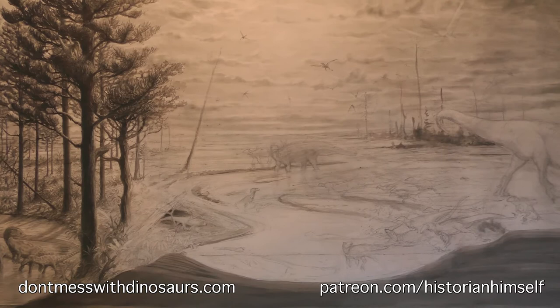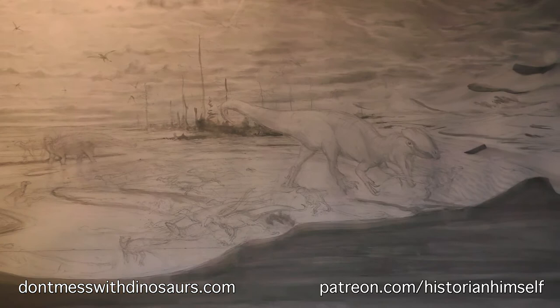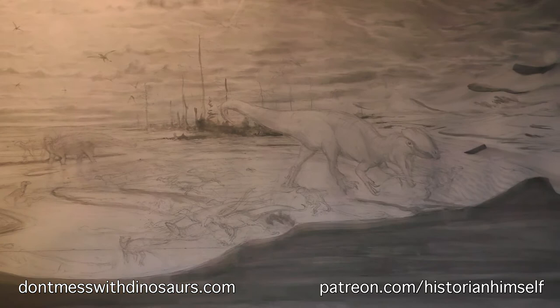I look forward to updating you as I continue through the layers of the rock record down this timeline, to hopefully bring the Kayenta Formation back to life in a more comprehensive and detailed way than has ever been done before. Thank you guys for the support, and stay tuned for more updates.